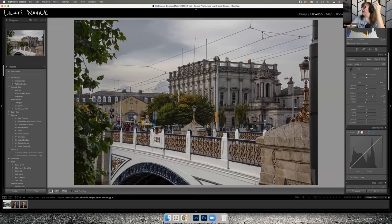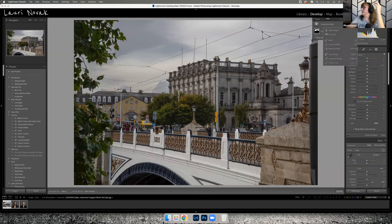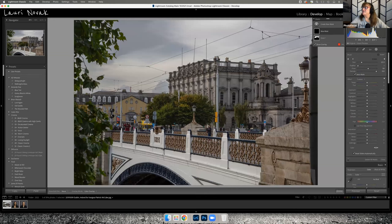You could create a new mask with a brush and paint it onto just the buildings. Texture doesn't affect noise as much as clarity, so if you bring the texture up in those areas it brings out the details of the building a little more. To me the story here is this building, and the 1821 bridge in the foreground is part of that story as well.